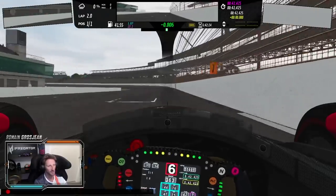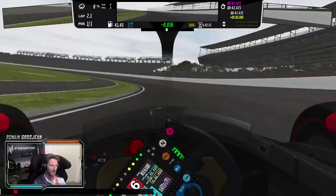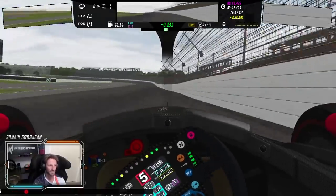On the main straight here — super impressive, 360 kilometers an hour, 240 miles an hour. Then you head to turn one and you really have to pick up your turning point precisely.